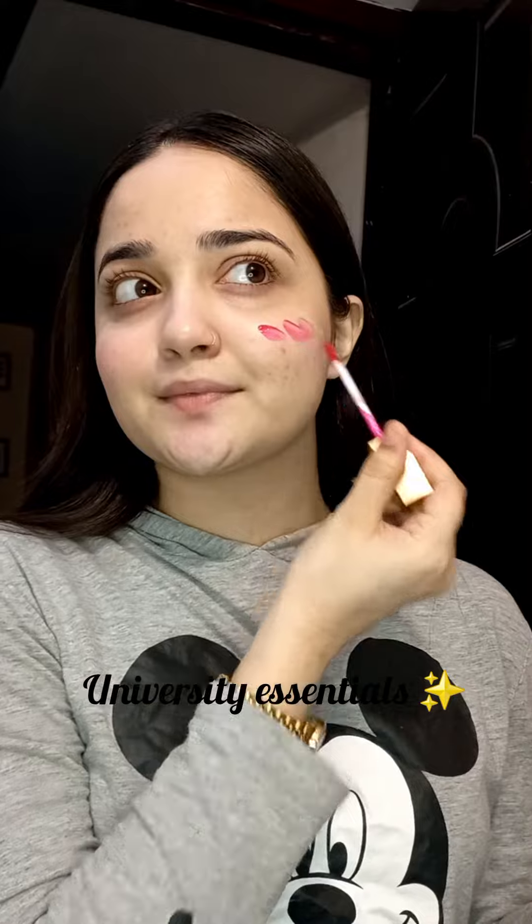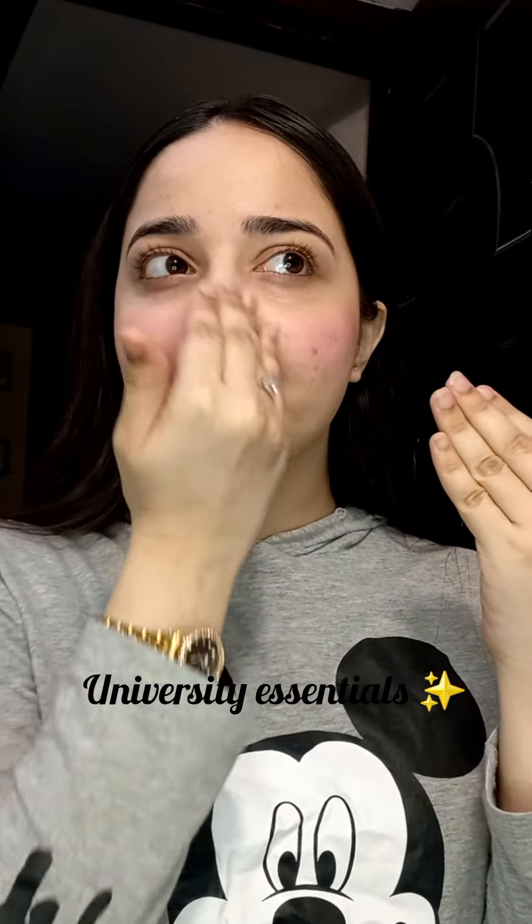Next and last is this Candy Wavy Lip Tint. It's so good. The color is so pretty — it's like a baby pink color. This tint was very blendable because of its consistency. In all Kisari products, this is my favorite.